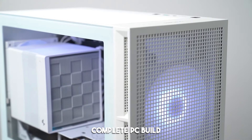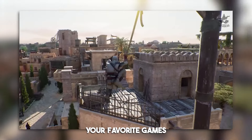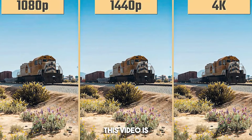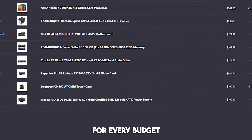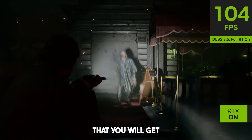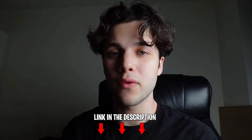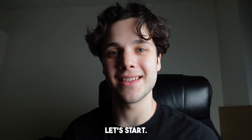If you are looking for a complete PC build with no bottlenecks that will allow you to play your favorite games at your favorite resolution, this video is going to be for you. I will show you the best PC builds for every budget and every resolution, explaining to you the level of performance that you will get. The link to all of these PC builds will be down below in the video description, as well as bonus PCs that I will talk about in a second. Let's start.